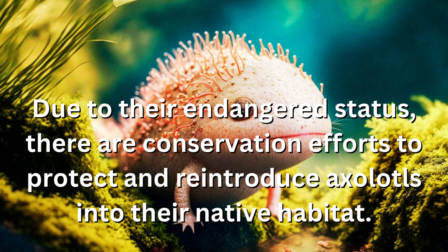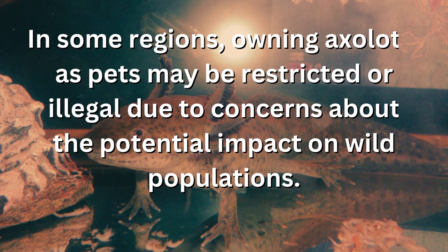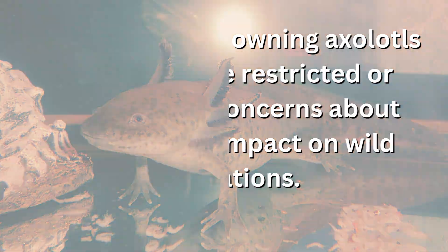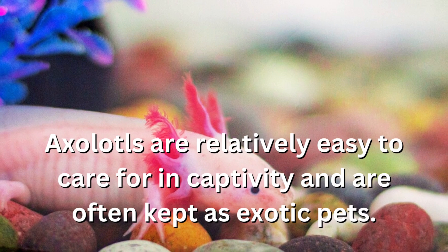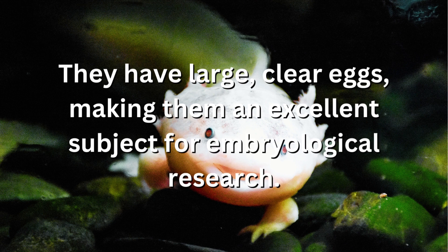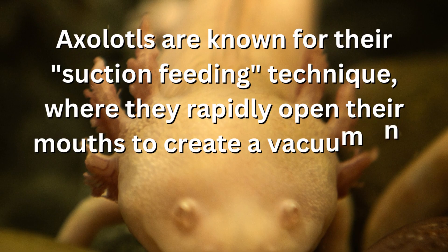Due to their endangered status, there are conservation efforts to protect and reintroduce axolotls into their native habitat. In some regions, owning axolotls as pets may be restricted or illegal due to concerns about the potential impact on wild populations. Axolotls are relatively easy to care for in captivity and are often kept as exotic pets. They have large, clear eggs, making them an excellent subject for embryological research. Axolotls are known for their suction feeding technique, where they rapidly open their mouths to create a vacuum and suck in prey.